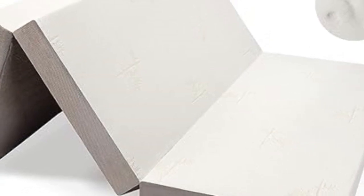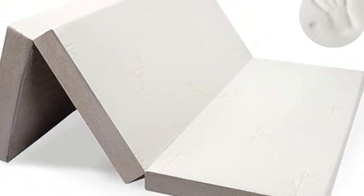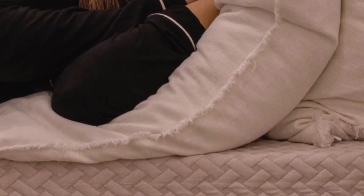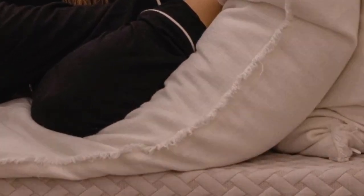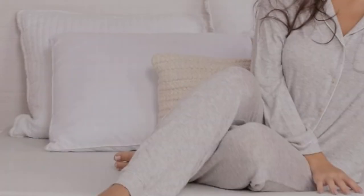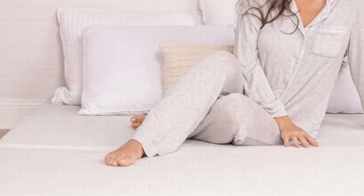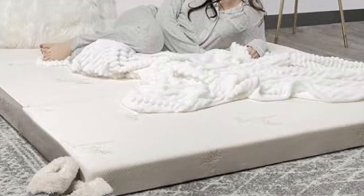This twin XL mattress is made using two layers of high-quality memory foam. The bottom layer is a high-density, medium-firm foam, and the upper layer a plush foam that hugs a sleeper's curves. Wrapped around the foam interior is an incredibly smooth and breathable cover that's also machine washable.